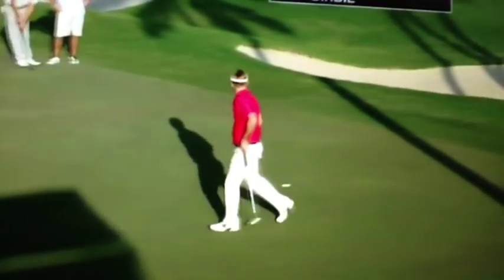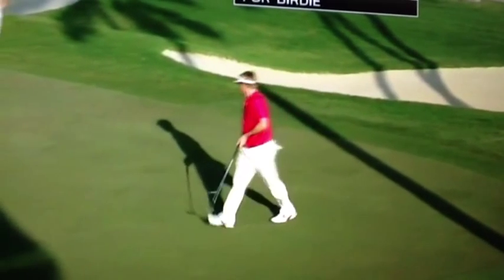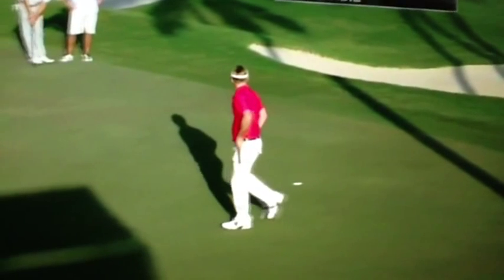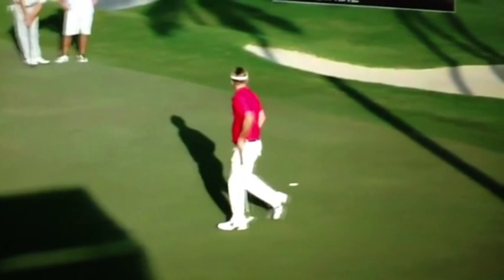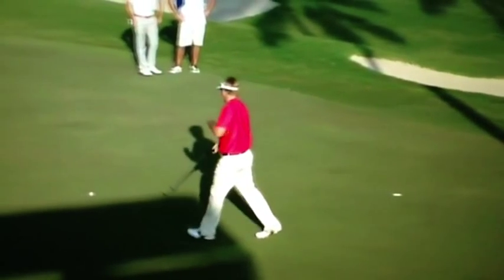Now as he walks to his ball, I want you to notice he's taking a look at the cup as he goes by. Right around here he's reviewing the lie angle of that cup and what the break is going to be, as he approaches and walks to his ball.